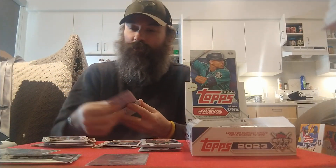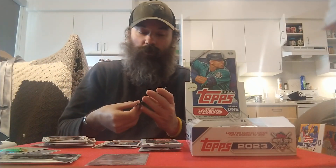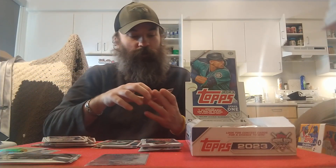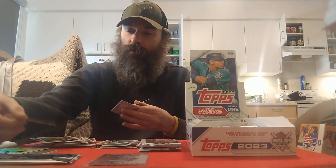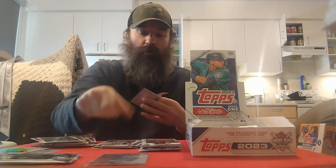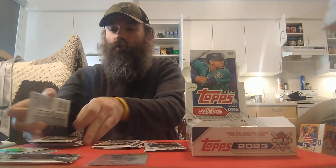Got an insert behind that — it is a Dylan Cease All Aces. I keep wanting to say aces up, but that's nice. I like those inserts. Finally got a Michael Harris II rookie gold cup card. Got him out of the way. Josh Staumont — Chicago, put him in the wrong stack. Evan Lee's a rookie, put him in the wrong stack. Josh Staumont, Chicago Cubs, and Texas Rangers to end off that pack.